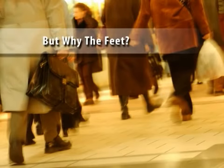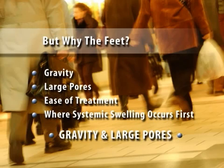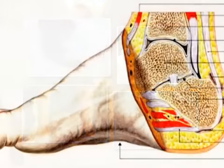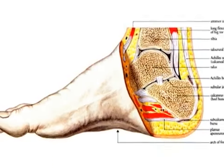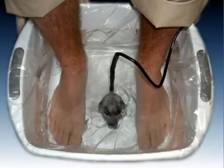Everyone asks the same question: what do my feet have to do with cleansing the inside of my body? It's really quite simple. Due to gravity, and the fact that we spend so much time on our feet, toxins tend to concentrate in the lowest area of the body. Besides, your body is adaptive and smart, and would rather place harmful toxins as far from vital organs as possible. Ever notice how your feet smell after a long day standing? The largest sweat glands in the body are located in your feet. Considering that toxins are already concentrated there, it makes perfect sense to focus efforts on removing them through the largest pores in your body.